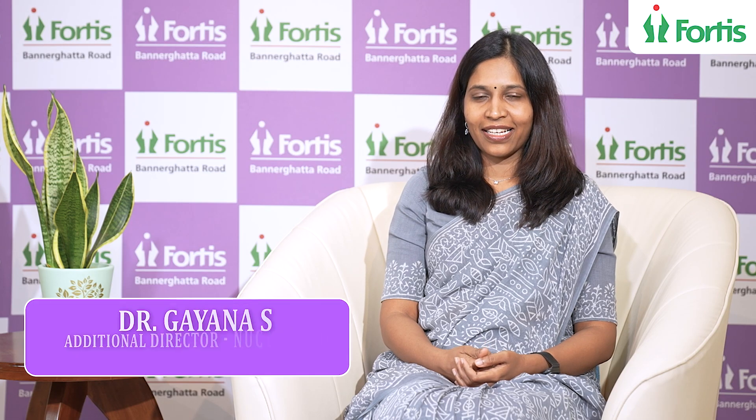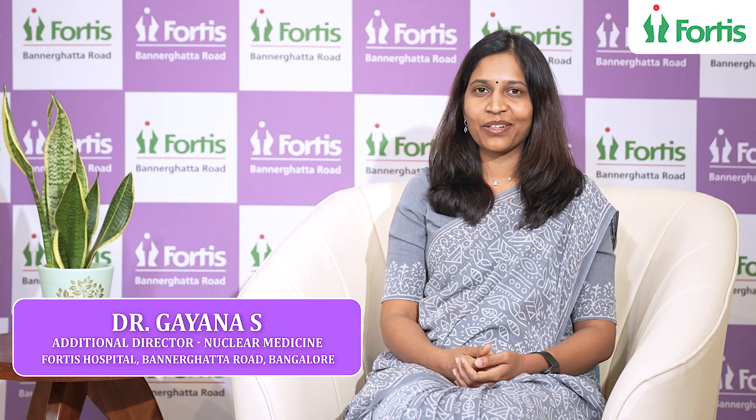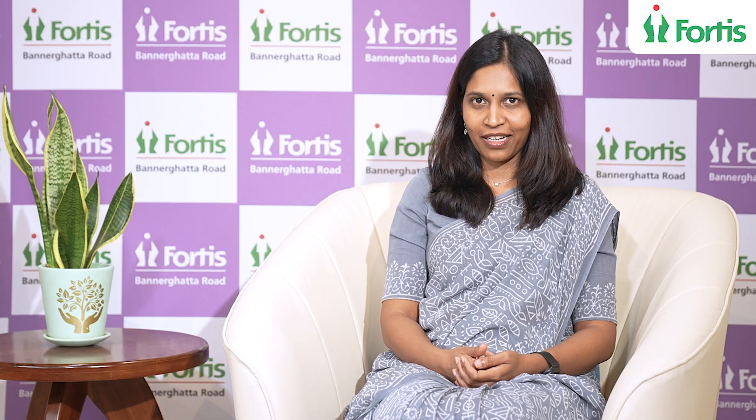Hi, I'm Dr. Gayana S, Consultant and Head, Department of Nuclear Medicine and Theranostics at Fortas Hospital, Bannergatta Road, Bangalore.